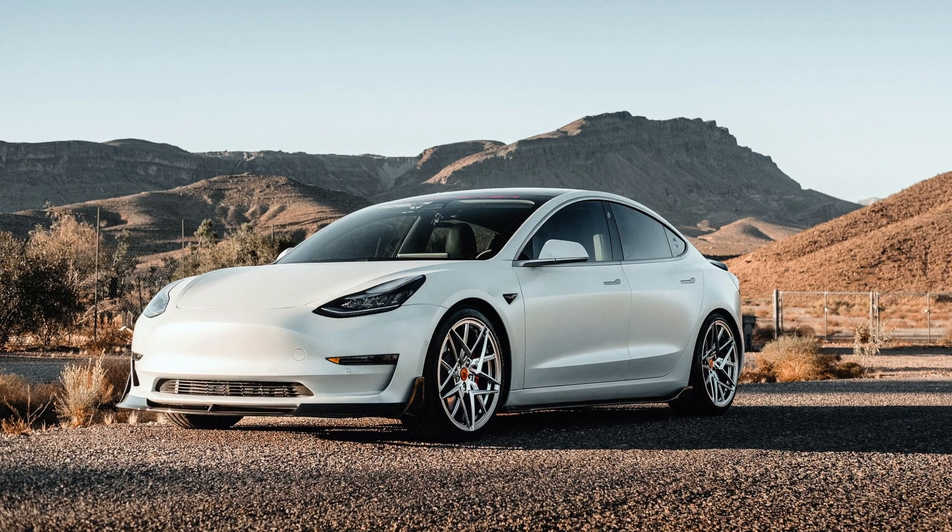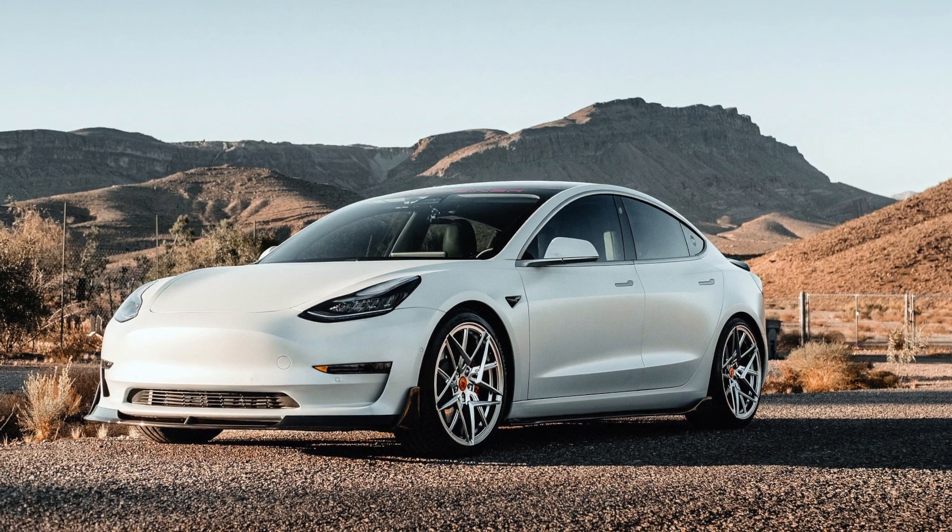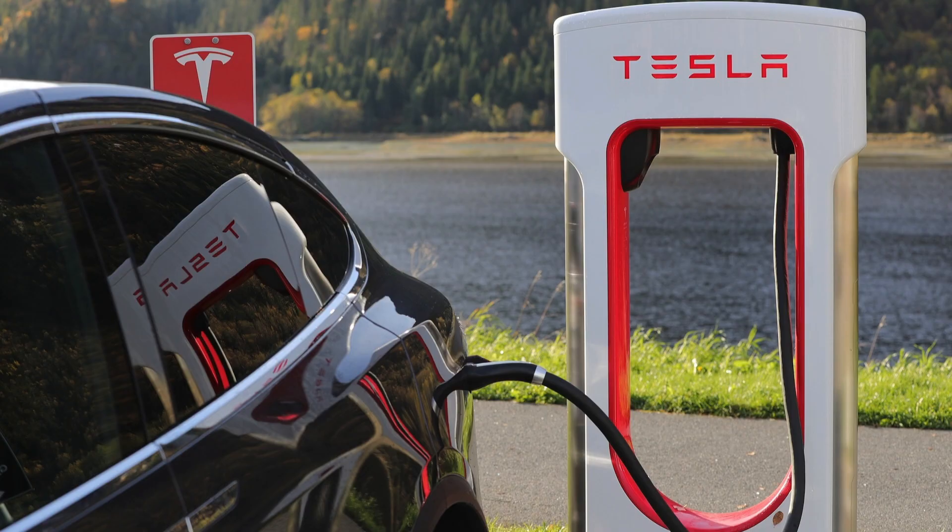Now that we've learned about the components of an electric car, let's put it all together. So let's say you have an electric car — the first thing you would need to do is charge it. You would find a charging station or plug it into an outlet. Outlets or stations provide electric current to the car, sometimes AC, like when charging at home, and sometimes DC, like at some charging stations. Keep in mind that the battery can only store power as DC. Electric cars have an onboard charger, which converts any power that comes in AC form to DC, so that it can be stored in the battery pack.